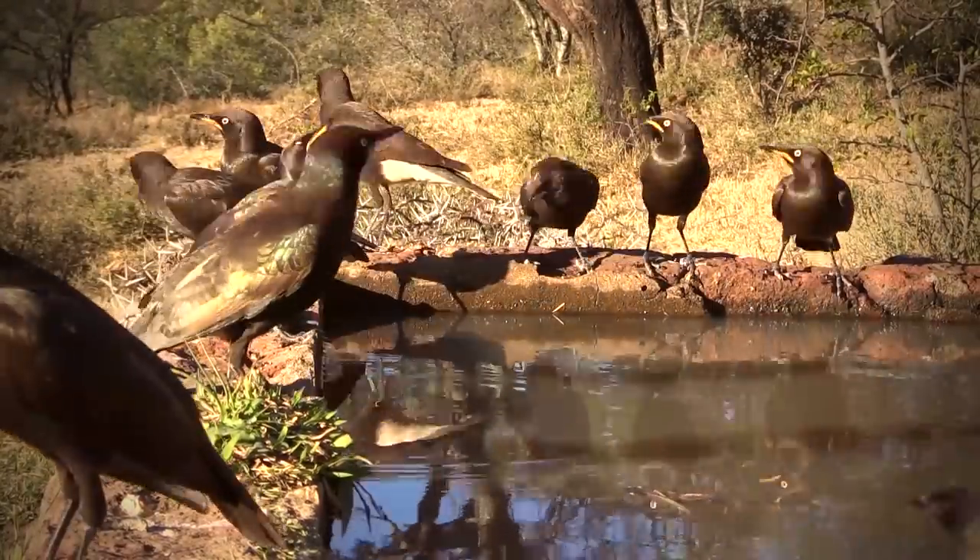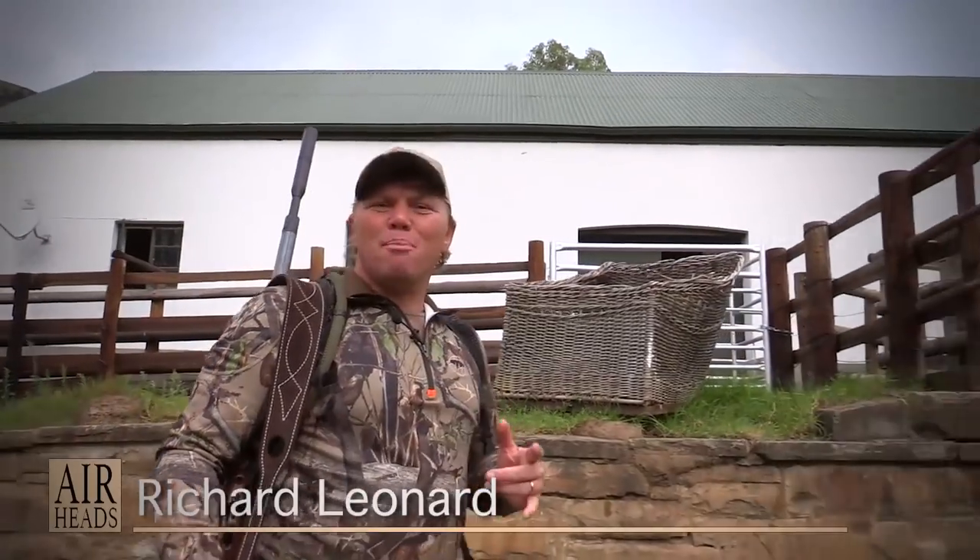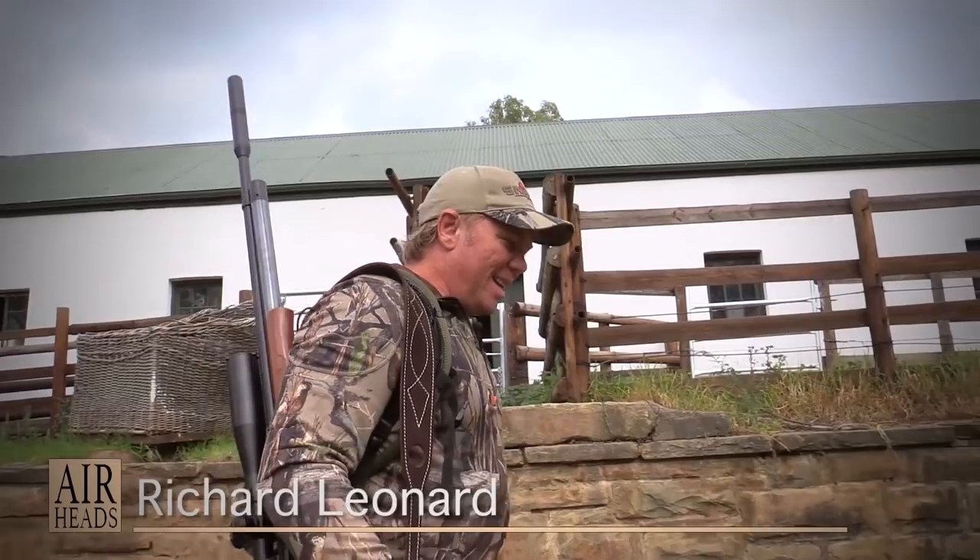It's a nice beautiful warm morning. We're looking forward to doing some pest control for De Beers here at the De Beers Ranch, and today we're going to be focusing in on starlings.